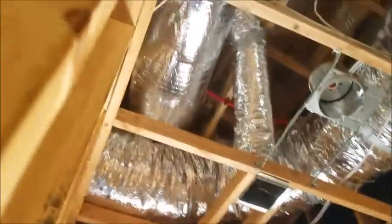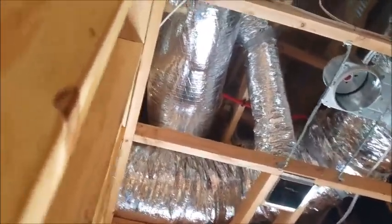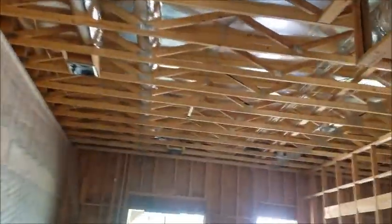One access hatch will be located in the utility room, probably in this general area. That's really up to the drywall guy, but we shall see.